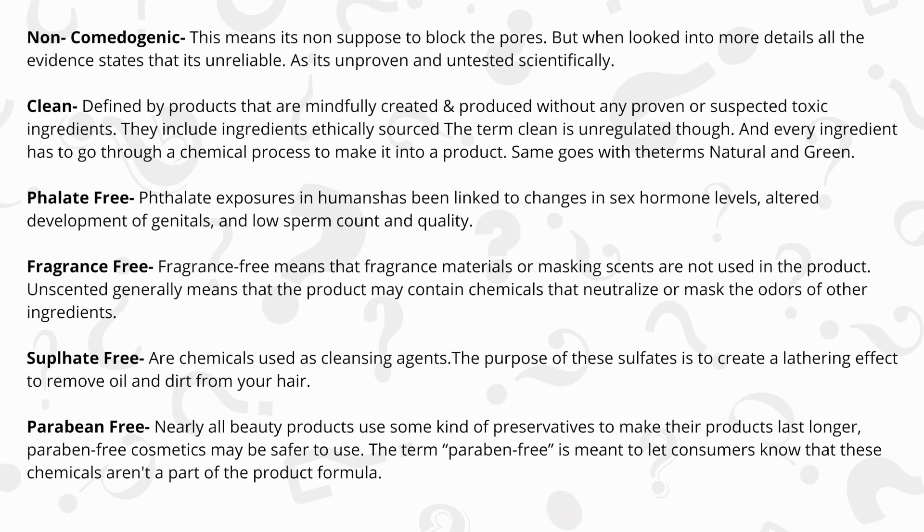It is non-comedogenic, clean, phthalate-free, fragrance-free, sulfate-free, and paraben-free.